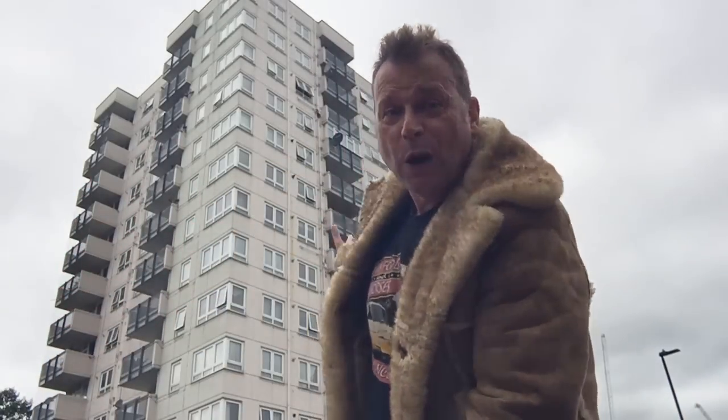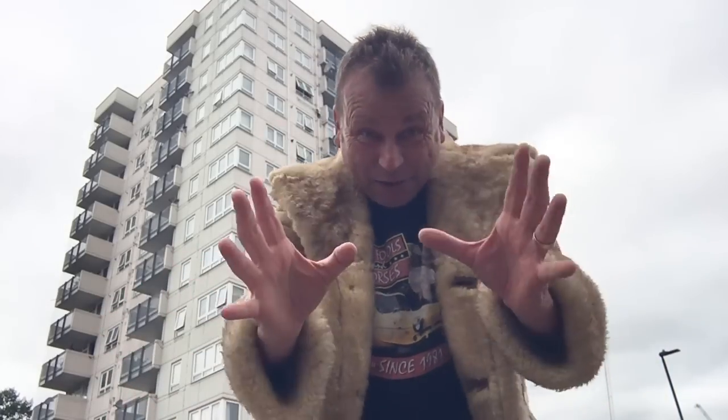Happy birthday! Only Fools and Horses is 40 years old and it started here — boom — this is Nelson Mandela Tower. Well, actually it's Beaumaris Tower in West Acton or North Acton, I'm not sure. Some say it was Harlech Tower, but it was definitely Beaumaris Tower that was used in the opening credits, with the little yellow van at the bottom panning up to the block of flats.